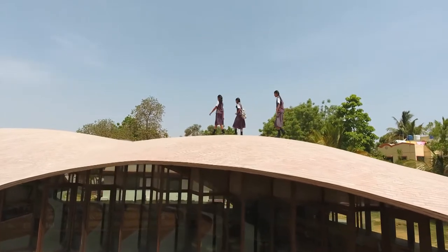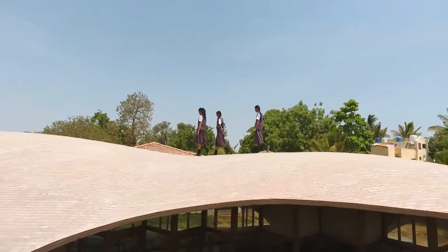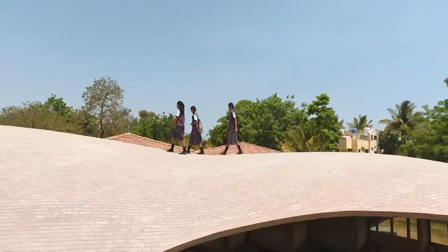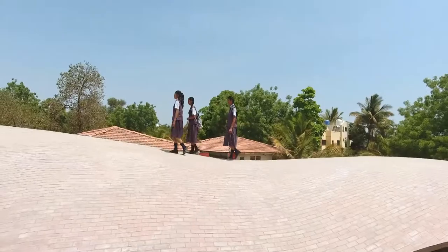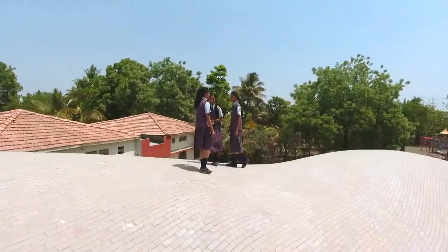What does it mean? Can architecture actually become a part of the memories that you associate with your development, with your childhood? And could we actually create a building that would embed itself into the imagination of the children who go through the school?